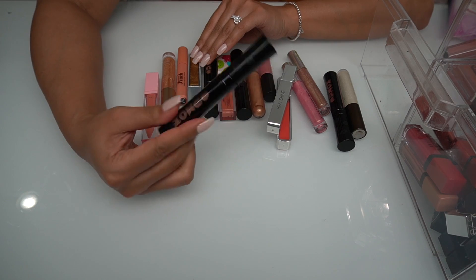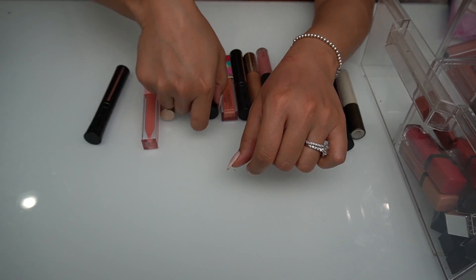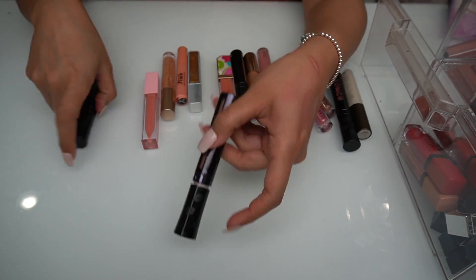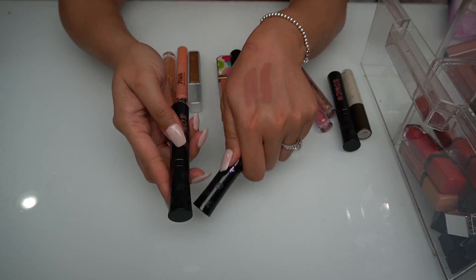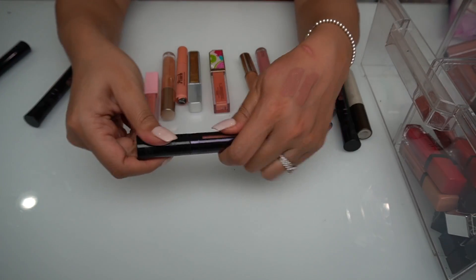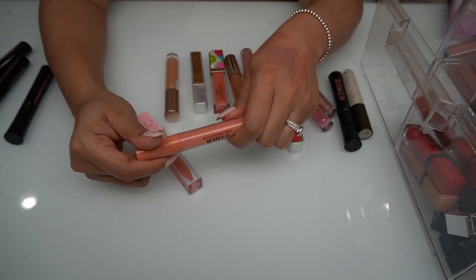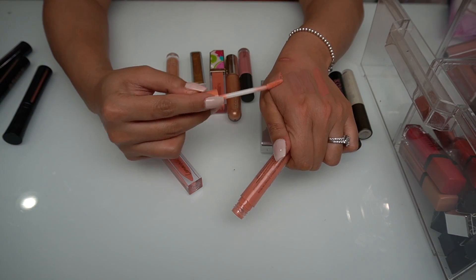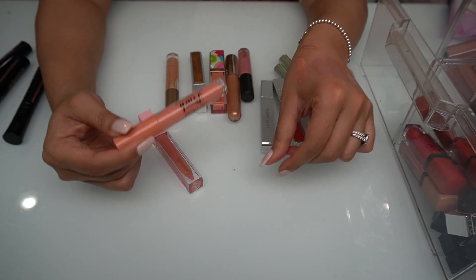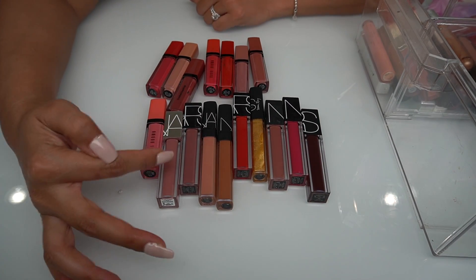I am obsessed with the Buxom Full On Plump Gloss — just stunning on the lips. I'm so surprised I haven't worn this in a while, and they are so glossy. Wait — why is this the same shade? I bought the same shade! That's how much I freaking loved this. I'm gonna figure out which one is newer. This one's in the shade Honeydew. I also love the Too Faced Peach Collection gloss — probably already purchased two of these because I love it as a really nice light topper off of any nude lipstick. This was definitely holy grail.